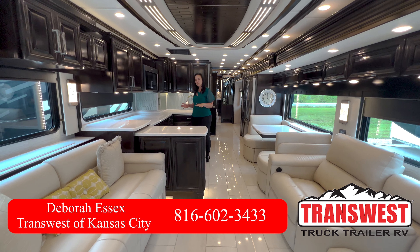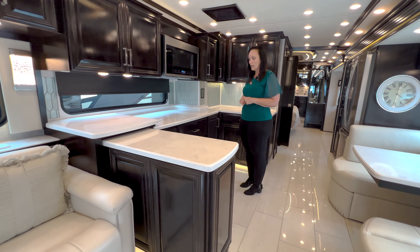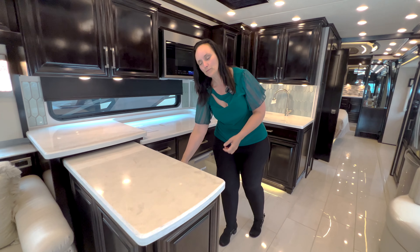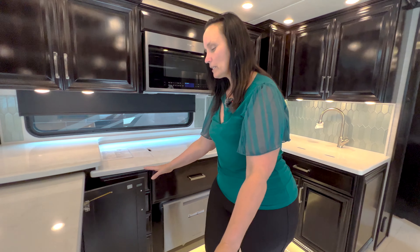Hi guys, this is Deborah coming to you from TransWest in Belton, Missouri. I want to show you this fantastic savings on a 2023 Londoner we have from Newmar. The Newmar Londoner is one of the most popular models that they have.